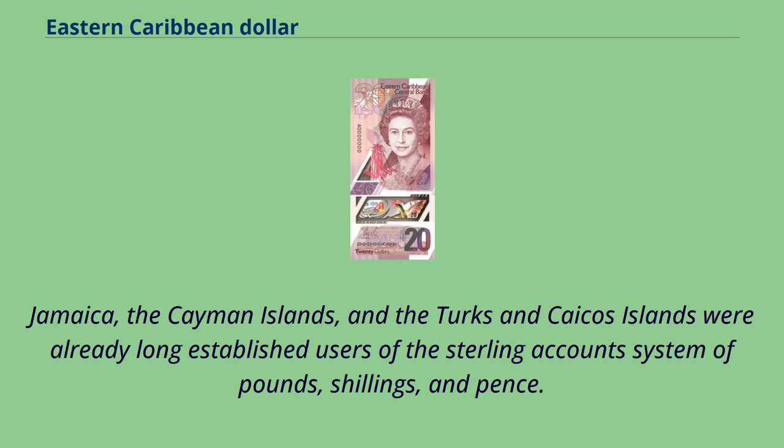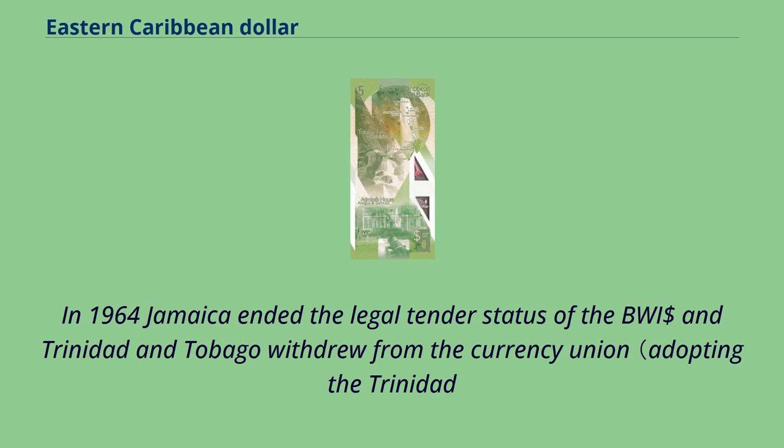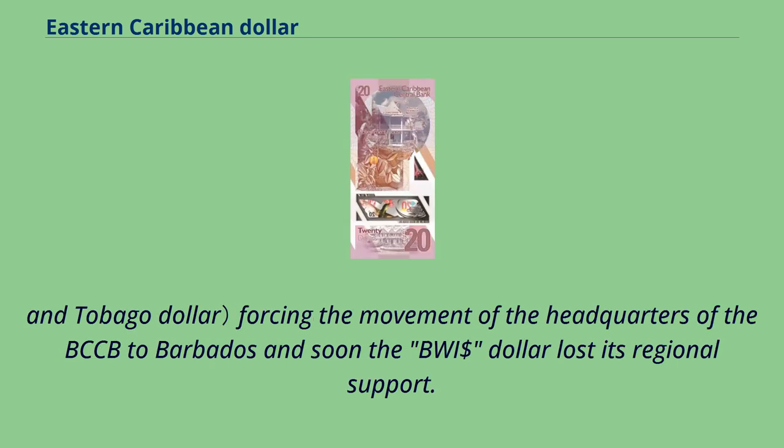Jamaica, the Cayman Islands, and the Turks and Caicos Islands were already long-established users of the sterling accounts system of pounds, shillings, and pence. In 1964, Jamaica ended the legal tender status of the BWI, and Trinidad and Tobago withdrew from the currency union, adopting the Trinidad and Tobago dollar, forcing the movement of the headquarters of the BCCB to Barbados, and soon the BWI dollar lost its regional support.